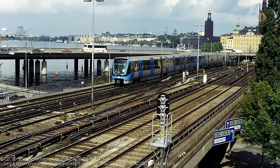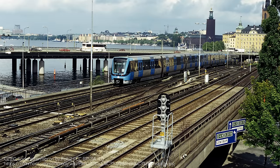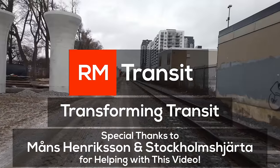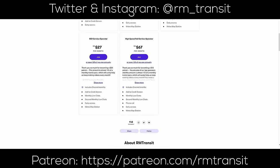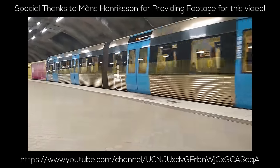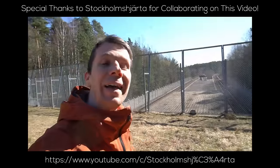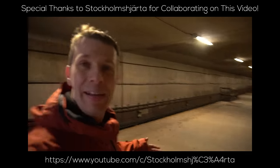I'll be doing a lot of explainers this year, so make sure to comment which city I should talk about next and why down below. I also have to thank Mons for his fantastic footage of Stockholm, as well as Marcus from Stockholm Siarta, who has an awesome channel all about the urban nature and transit of Stockholm with English subtitles, so go check out both their channels.